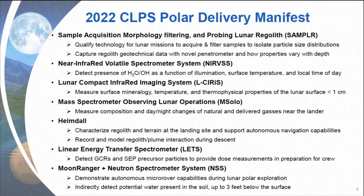HEIMDALL is a collection of cameras that's going to be used to characterize the regolith and terrain at the landing site and support autonomous navigation capabilities, and really look at the plume that's picked up during descent to help record and model those interactions for future missions as well. And then a linear energy transfer spectrometer is going to look at the radiation incidence in the vicinity of the lander.